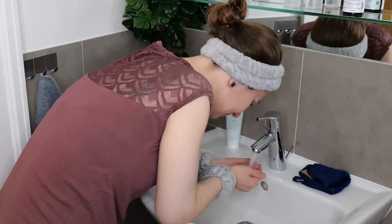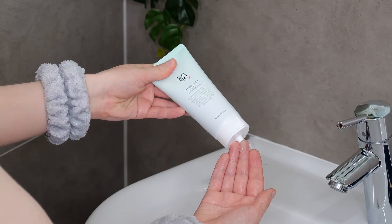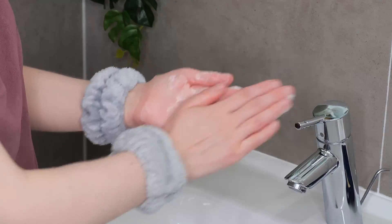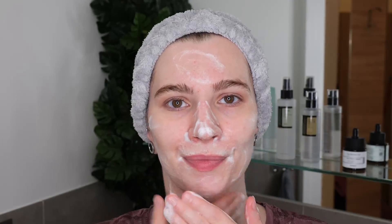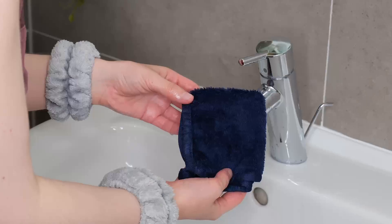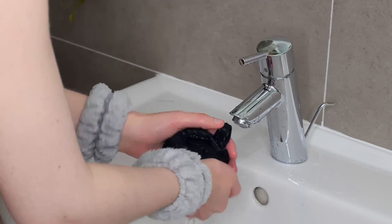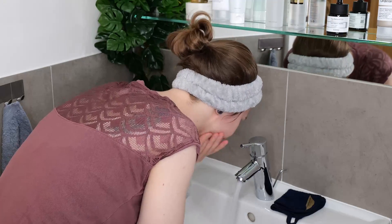First, wet your face with lukewarm to warm water. Next, squeeze out a small amount of the cleanser, foam it up between your hands, and then evenly massage it all over your face for about 30 seconds. Rinse well using your hands. If you prefer, you can use a soft, clean microfiber washcloth — wet it with lukewarm to warm water, squeeze it out so it's damp, and then gently swipe it over your face, focusing on the hairline, around the eyes, and the neck, to remove last traces of cleanser, makeup, and sunscreen. Then rinse your face again several times, ensuring everything is removed.